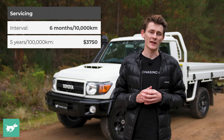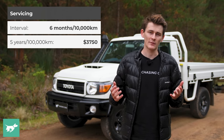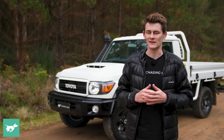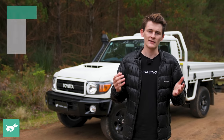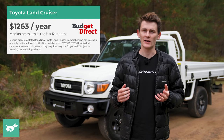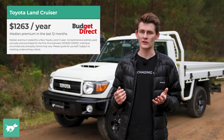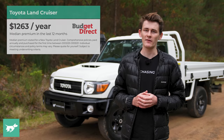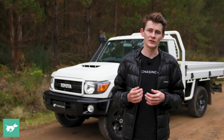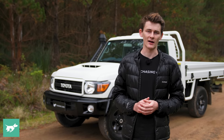Servicing is due every six months or 10,000 kilometres, and it's capped for 10 services. Over five years and 100,000 km, you're going to be paying $3,750 to maintain this vehicle at your Toyota dealership. Over the last 12 months, the median Budget Direct customer paid $1,263 to comprehensively insure their new Toyota Land Cruiser. Your premium may vary based on where you live, your age, your driving history, and whether or not you garage the vehicle.